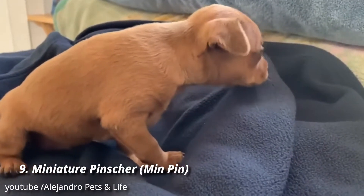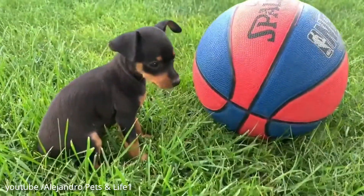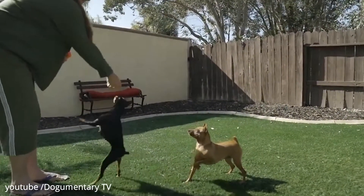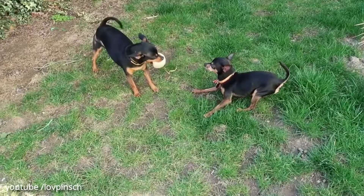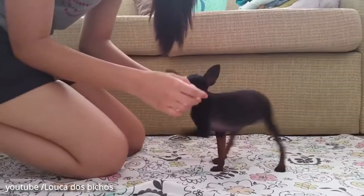Number 9: Miniature Pinscher. Another small dog with big dog vibes, the Min Pin is known as the king of toys for its intelligence and its stubbornness. Min Pins are friendly and high-energy, though they have a tendency to bark that might not make them the best fit for apartment dwellers.